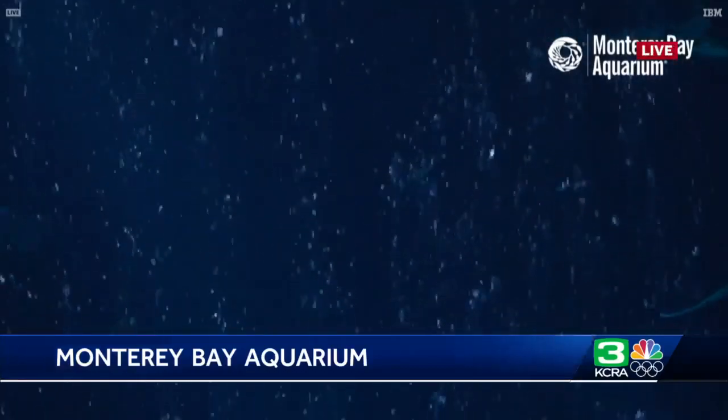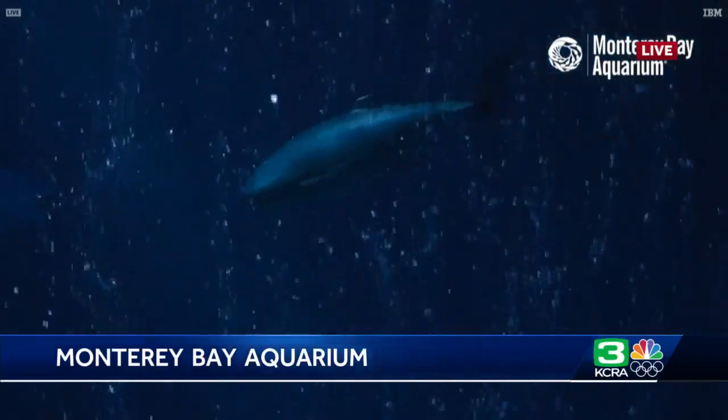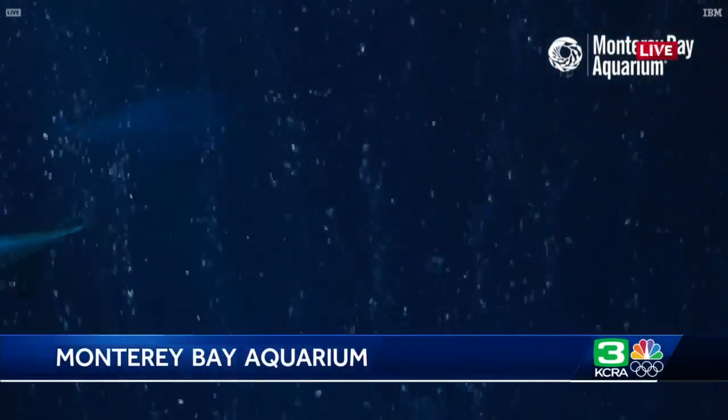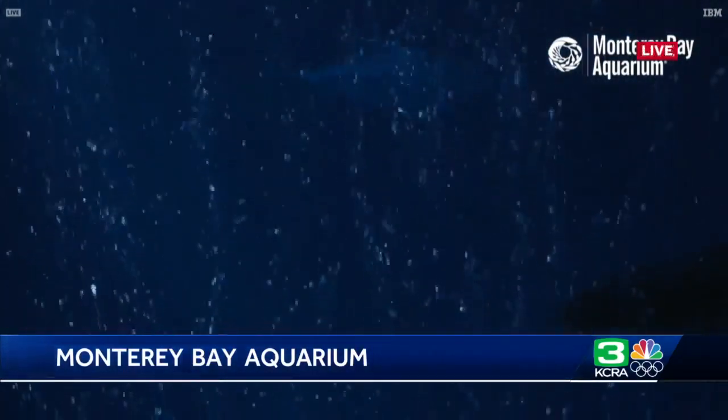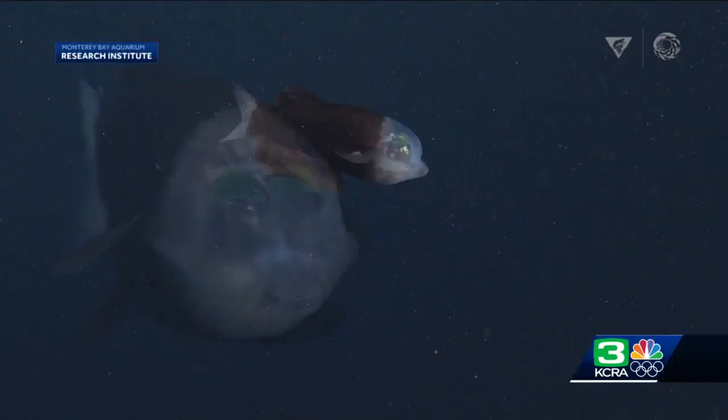Learning more about the ocean for years, the Monterey Bay Aquarium has given us a view into the unknown — fish, turtles and sharks, just a few of the thousands of species in the ocean. Working alongside the aquarium is the Monterey Bay Research Institute, and on a recent expedition, researchers spotted something they've only captured on video a couple of times before.